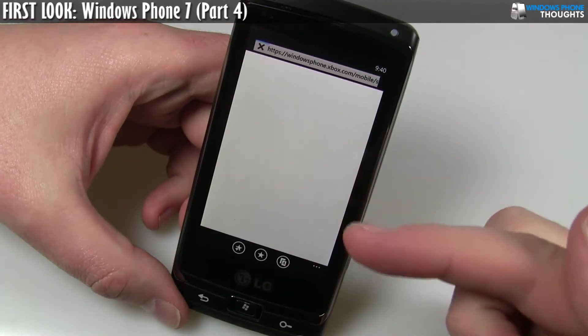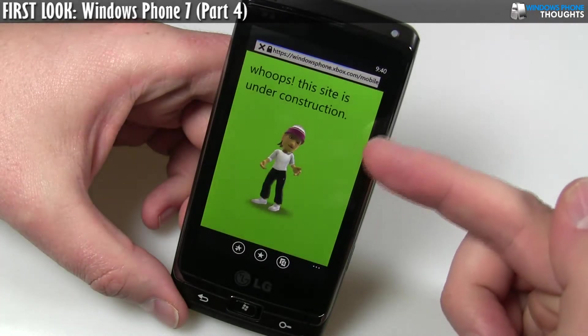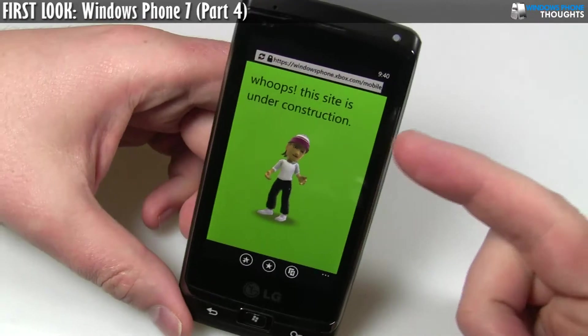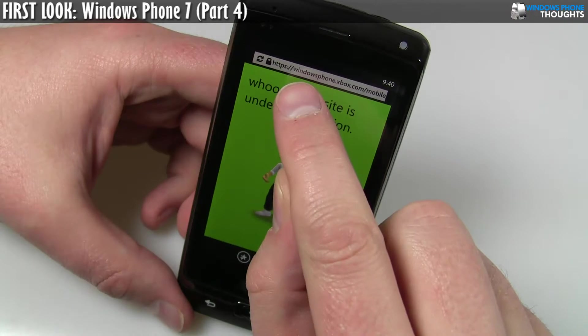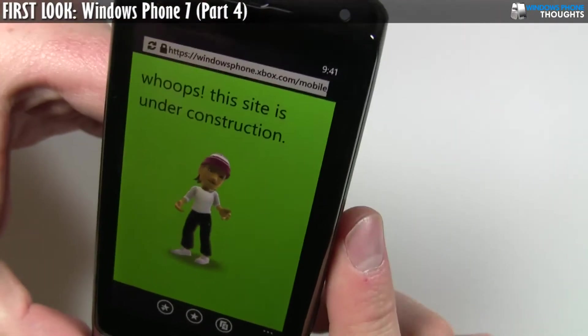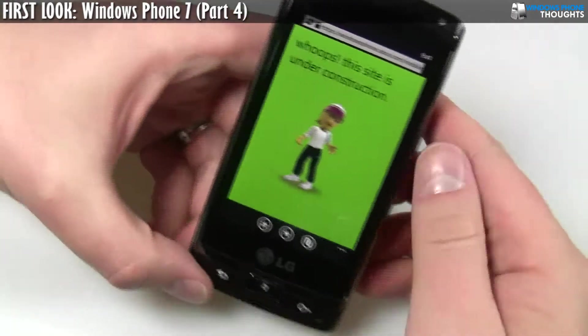One of the things here is that you can click on your avatar and it will automatically load the mobile version of the Windows Phone site. As you can tell, this is under construction because technically this website hasn't launched yet, but it looks like the URL is windowsphone.xbox.com/mobile. So there's going to be obviously some sort of a mobile experience.